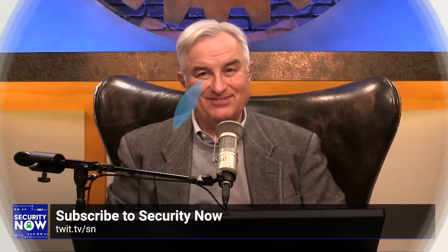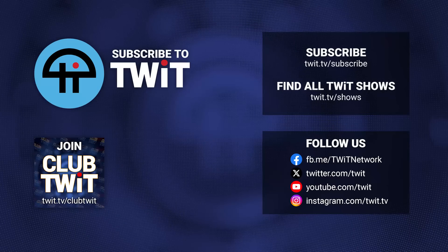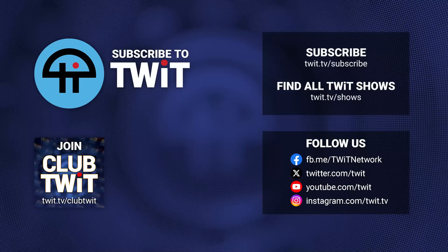Hey, it's Leo Laporte. I hope you've enjoyed this little snippet from Security Now. If you want the whole show, you can get it at our website, twit.tv/sn. You can also subscribe to Security Now on your favorite podcast, or just click one of the links below. We'll see you next time.